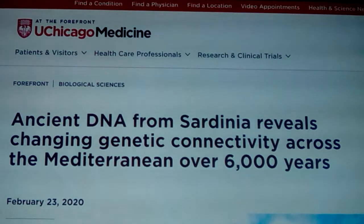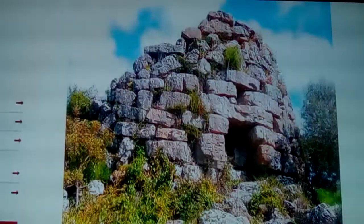Somebody recently asked me what I thought about Sardinia and its ancient genetics. Most of you probably know that Sardinia is the little island off of Italy's boot - not Sicily, but up a little bit. I did some videos about it a couple of years ago, and when a genetic study came out I wanted to cover it. I had it lined up before I lost my hard drive back in April, so now let's look at it. It's from February 23rd of 2020.